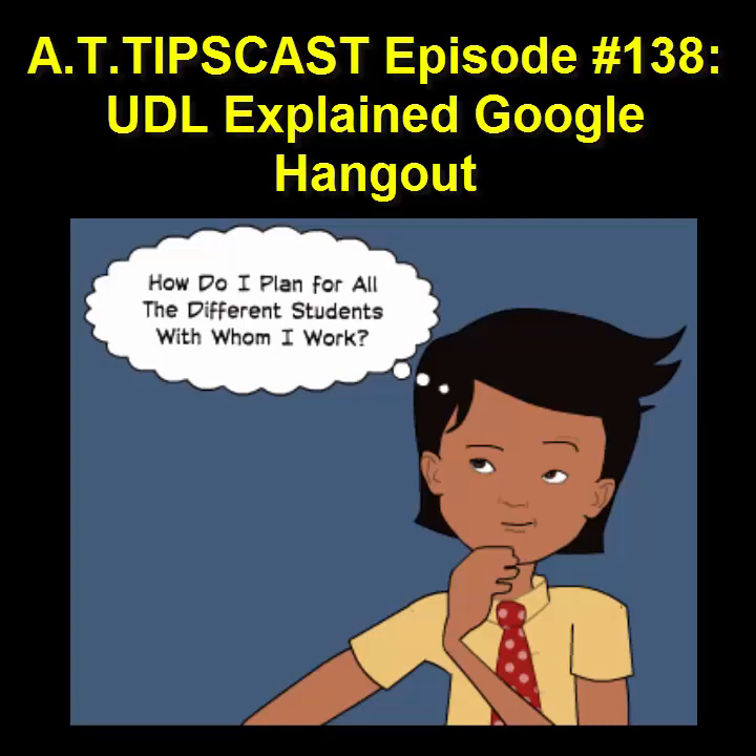A few months ago, one of my colleagues in Northern Virginia invited me to participate in a Google Hangout to present the concept of Universal Design for Learning. He was organizing a monthly event for the Google Educator Group he was facilitating, and wanted to launch the initiative with an underpinning and understanding of UDL. We got together, scheduled the Google Hangout, and recorded it.